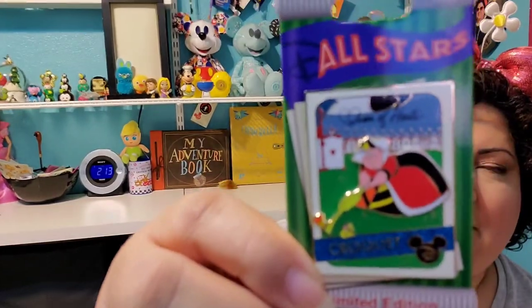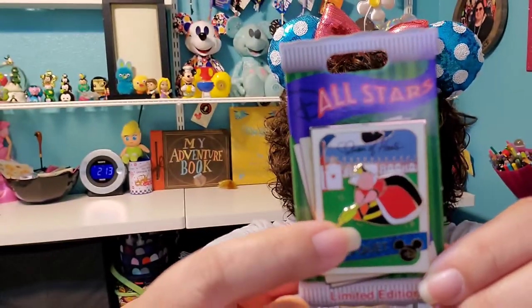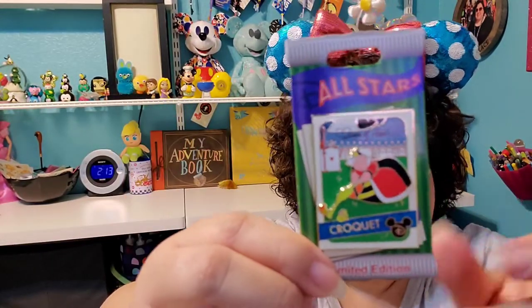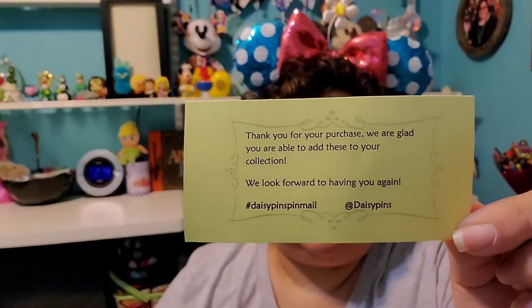Next I have from Daisy Pins on Instagram. They know that I love the Queen of Hearts and so I asked them to do a pick up for me. I love this pin — it is the All-Stars limited edition and this is where she's playing croquet, and it's the Queen with all her card guys army in the background playing croquet. And that was from Daisy Pins.